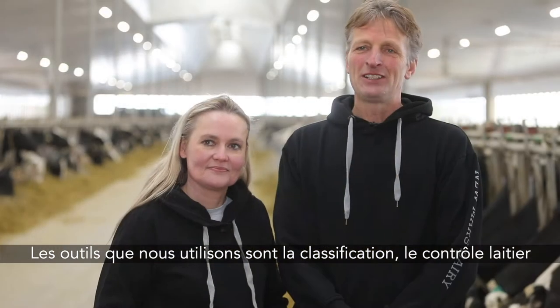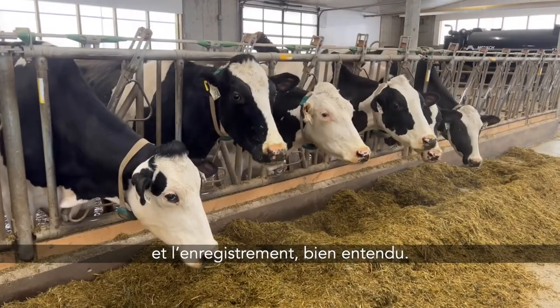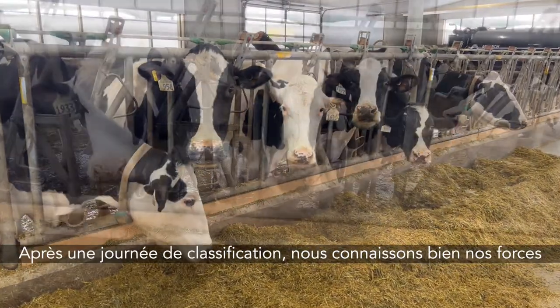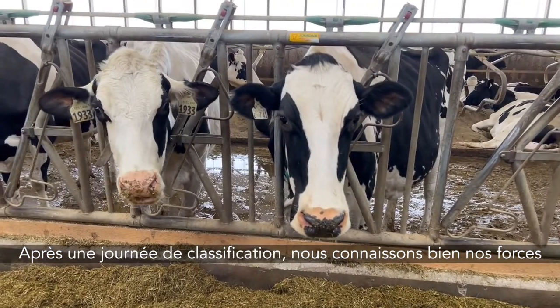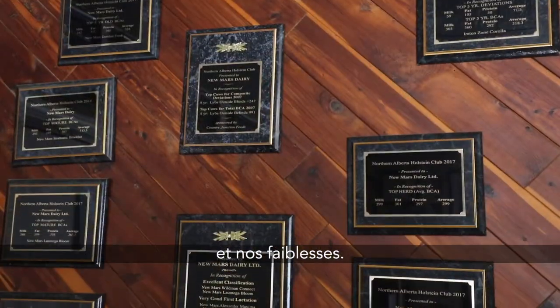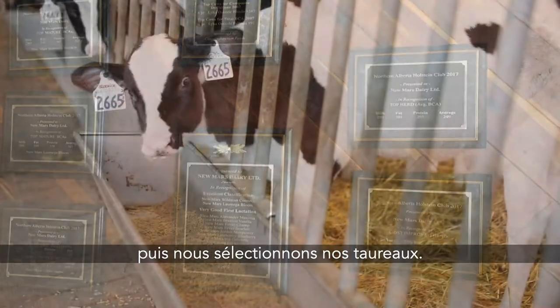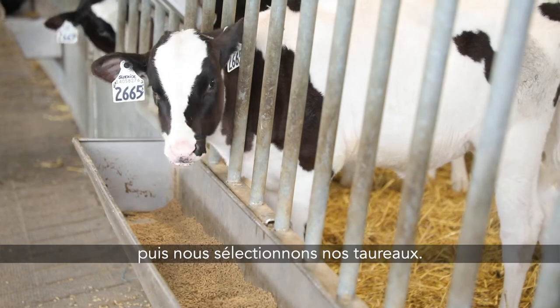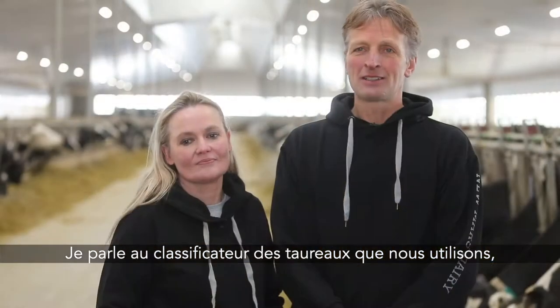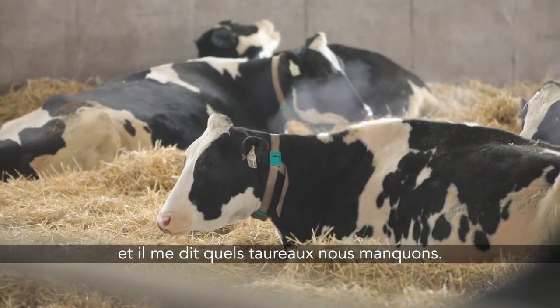The tools we use here on the farm — like classification, DHI, and registration — are very important. After a day of classification, we know pretty well what our strengths and weaknesses are. We go over that with the classifier, and from there we pick our bulls. I tell the classifier what bulls we're using now, and he will tell me what bulls we are missing.